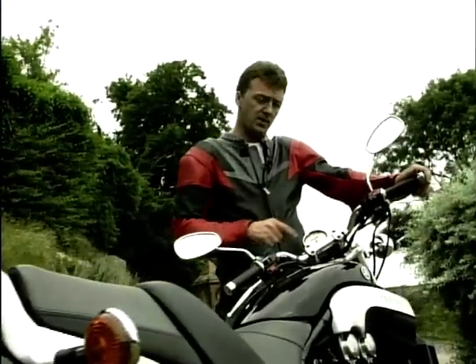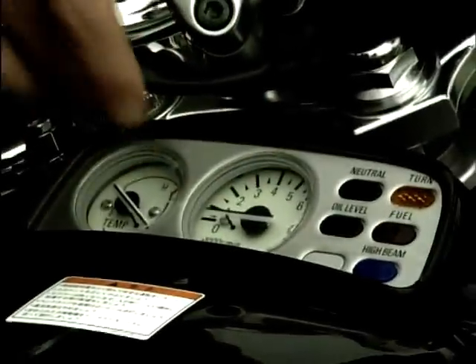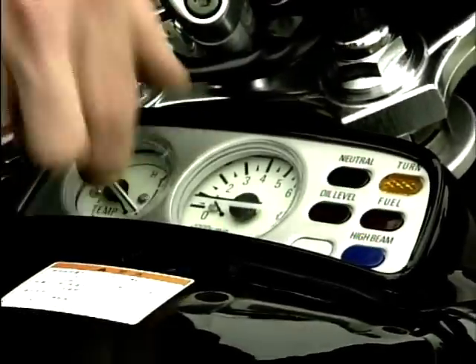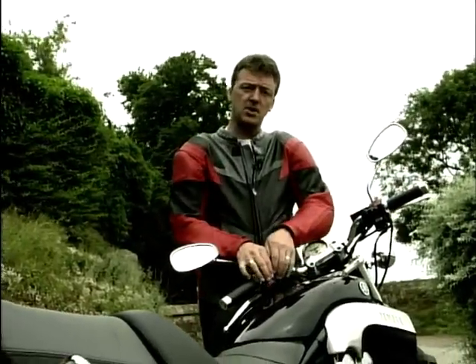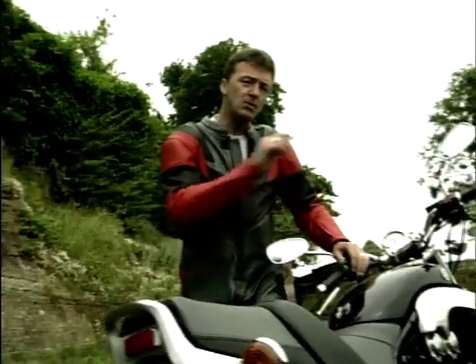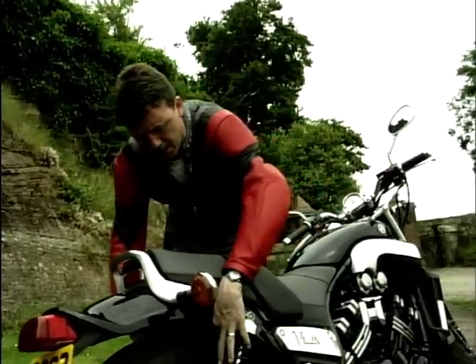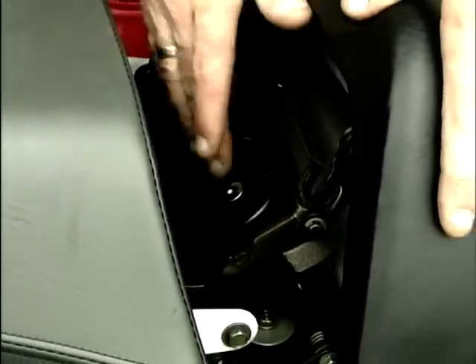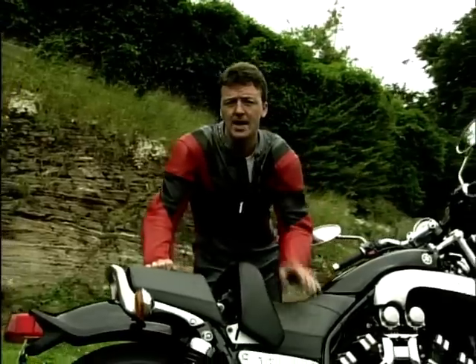The V-Max certainly is different — doesn't look much like any other machine. The dashboard is split in two: you've got the speedo up here on its own, mounted on the bars, and down here the rev counter, temperature gauge, and warning lamps are on a little console at the front of the tank. I said tank — it's not really a tank, it's a dummy tank. There's a storage box under there, but it's not very big. To fill up your V-Max, there are a couple of catches just behind the back twin shocks — flick them and up it pops. Petal filler cap there.